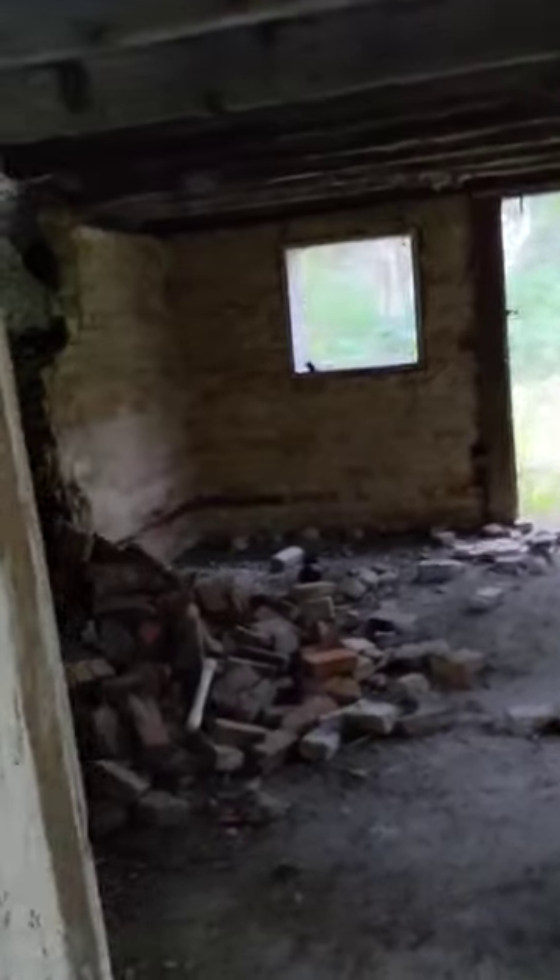I'm about 5'10" and these beams are about to hit my head, so it's pretty short in here. In one of the other rooms, the ceiling — or really the floor joists for the second floor — are pretty compromised, so I'm going to be careful. You'll see they're sagging pretty badly in this room.